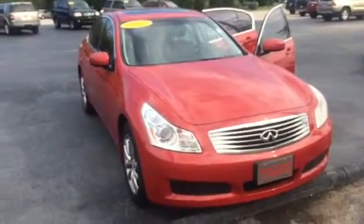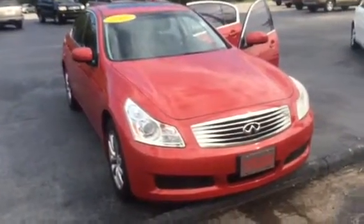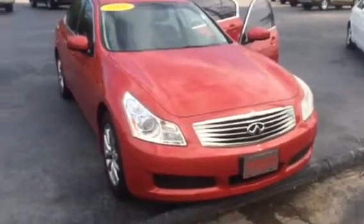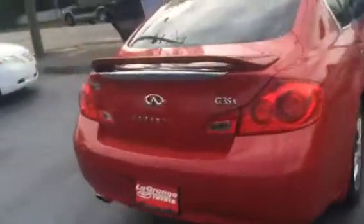Hello, this is Wanda with the library and we're going to do a short walk around on the 2007 Infiniti G35X. This will be equipped with your daytime running lights. You also have your 17-inch alloy wheels. It's a 4-wheel drive and it's in great condition. Here's your rear trunk area.